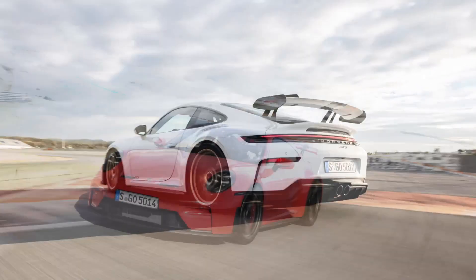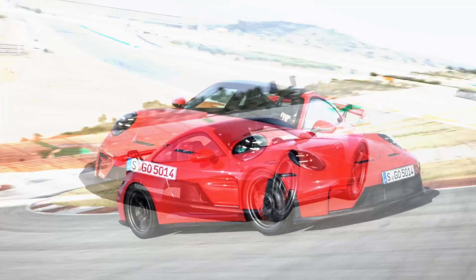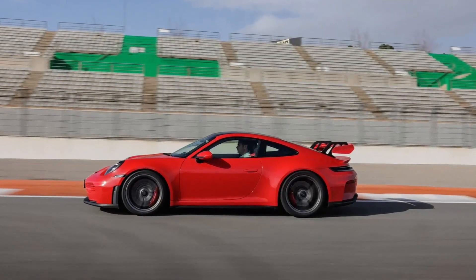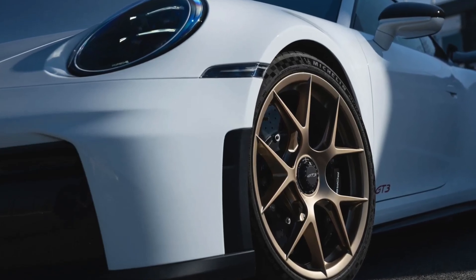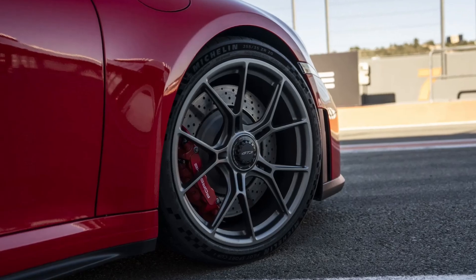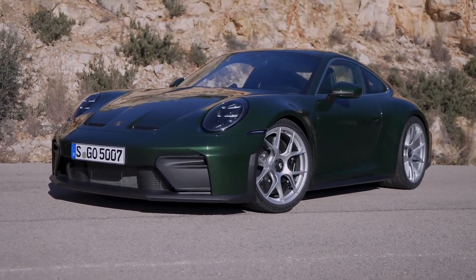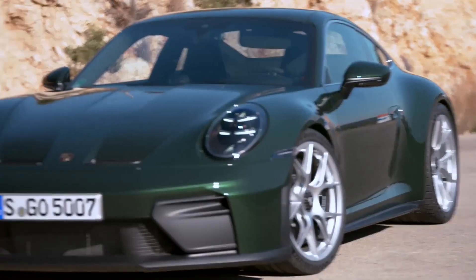The engine has a redline at 9,000 rpm. Transmission options include a six-speed manual with an eight percent shorter final drive ratio, or a seven-speed PDK dual-clutch automatic. Acceleration from zero to 100 kilometers per hour takes 3.9 seconds with the manual and 3.4 seconds with the PDK. Top speed exceeds 310 kilometers per hour in both variants.